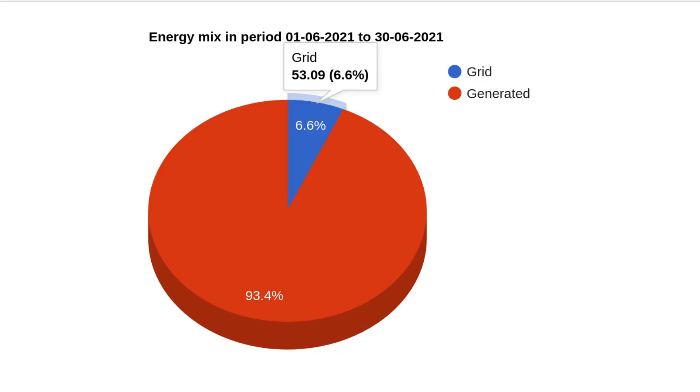As a total of our energy mix for the month, that makes up just 6% of our total energy. The other 94% or so is all our own generated energy. It usually hovers around 5%, and as I've said in previous videos, there's not a huge amount I can do about that other than to go completely off grid, which is not really practical.